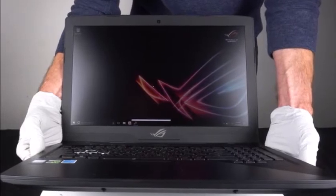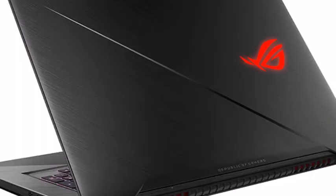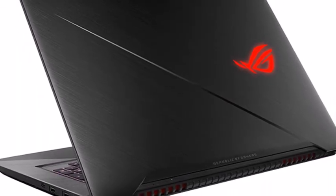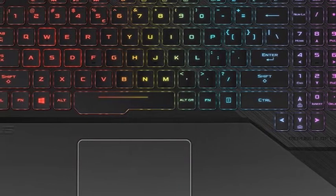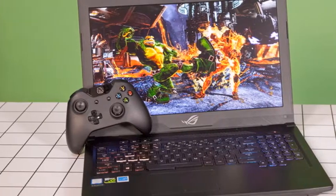Both gaming laptops are equipped with NVIDIA GeForce GTX 1050 Ti graphics, and the GL703 features a 17.3-inch Full HD IPS-level display offering a 60Hz refresh rate and a 100% sRGB color gamut. Unfortunately, at the current time Asus has not announced any details on pricing.